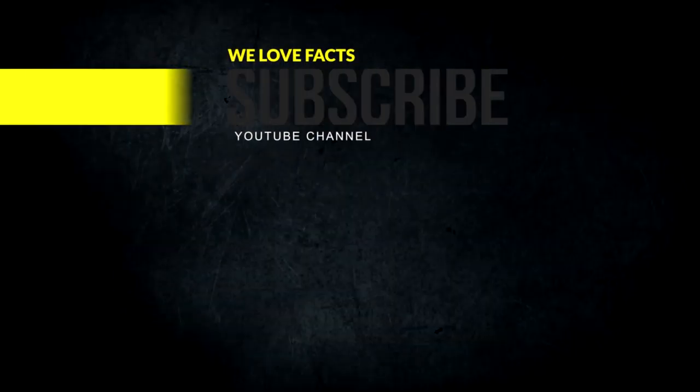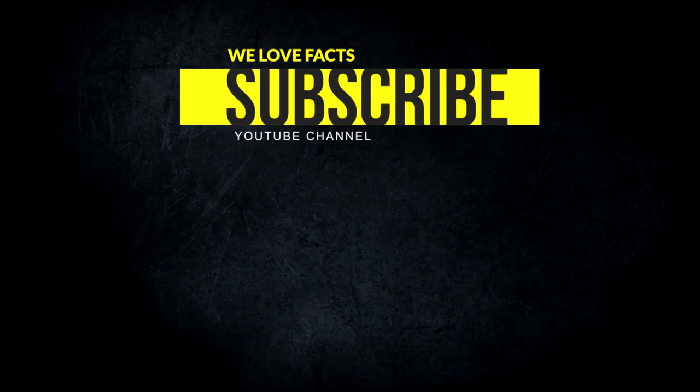If you like it, don't forget to hit the subscribe button for more. Stay tuned for a new amazing video coming soon.